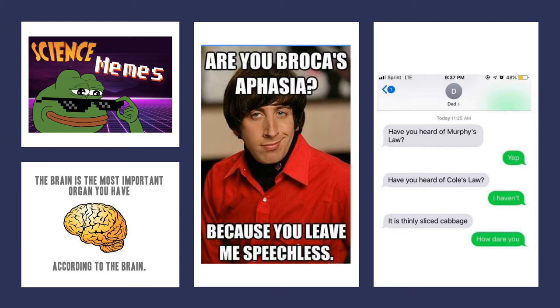Science comics for today — more brain related material, though I am starting to run short, so if you stumble across memes related to lecture be sure to email me. The brain is the most important organ you have, according to the brain — that's pretty deep. And: are you broke as aphasia? Because you leave me speechless. This came across my feed on Valentine's Day — very romantic.